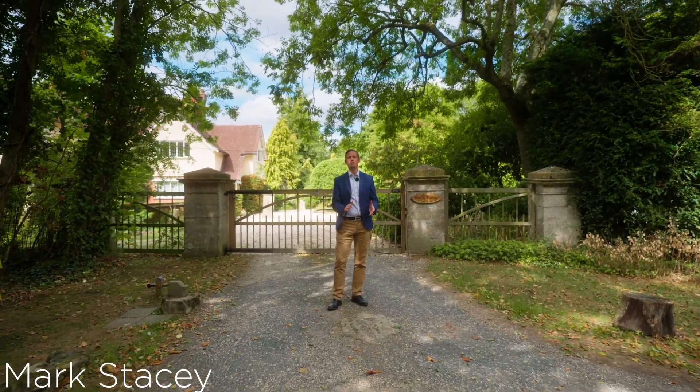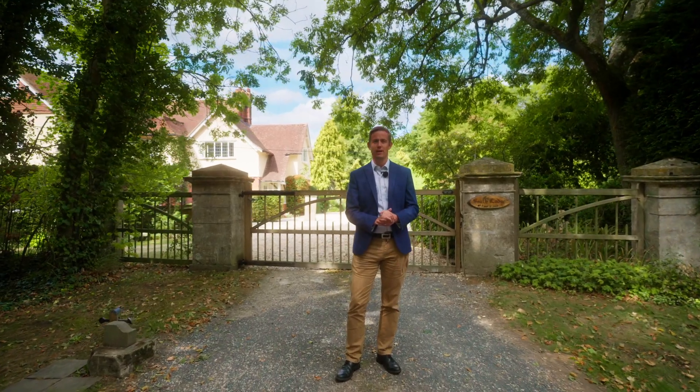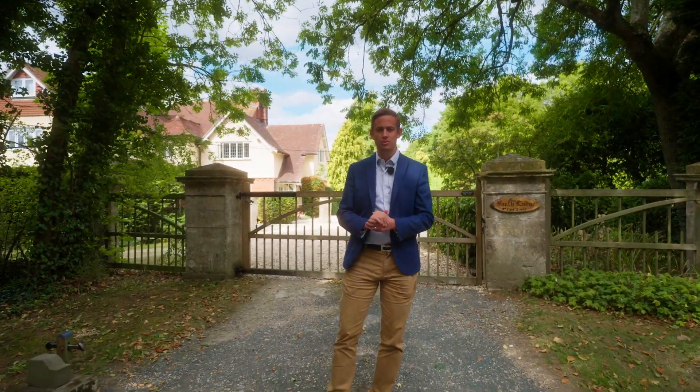Welcome to Stanton Fitzwarren, a beautiful village on the outskirts of Swindon where you have an abundance of outdoor space right on your doorstep. Let me show you around.